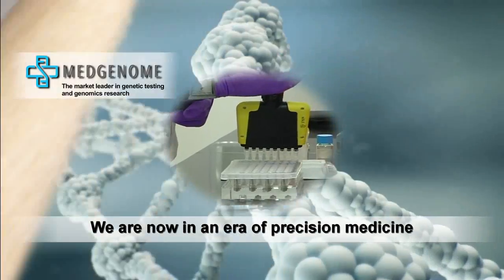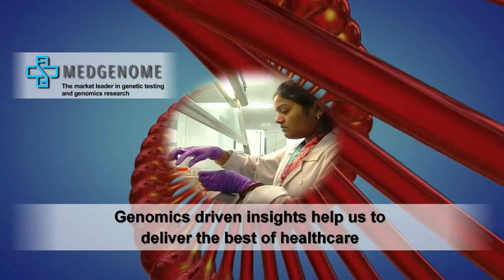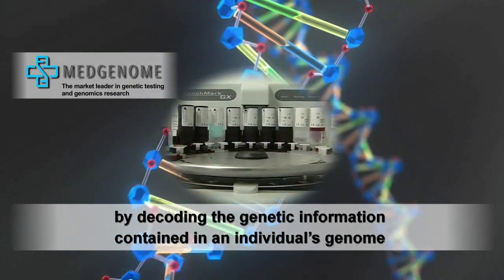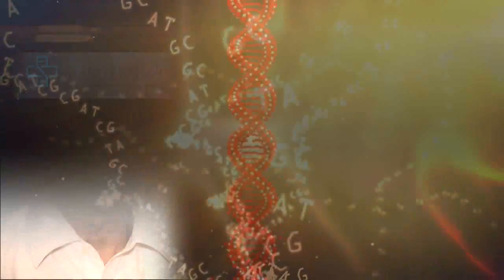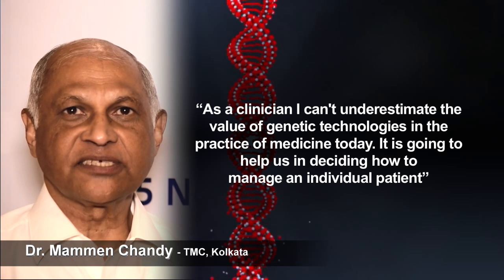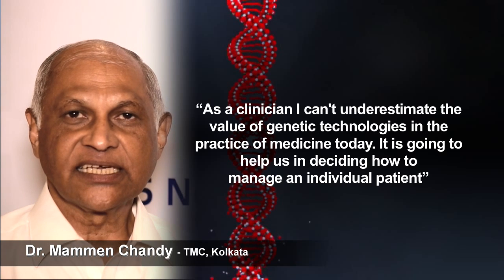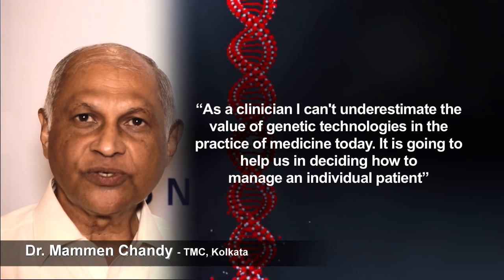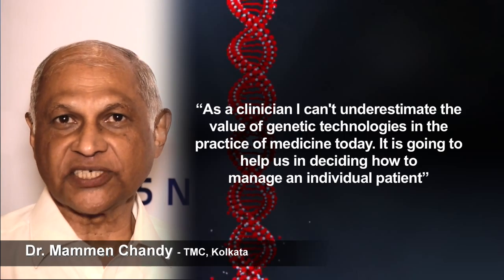We are now in an era of precision medicine, where genomics-driven insights help us to deliver the best of healthcare by decoding the genetic information contained in an individual's genome. As a clinician, I cannot underestimate the value of genetic technologies in the practice of medicine today. It's going to help us in deciding how to manage an individual patient.